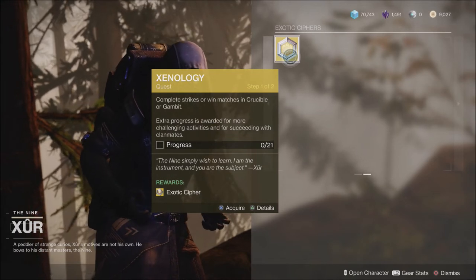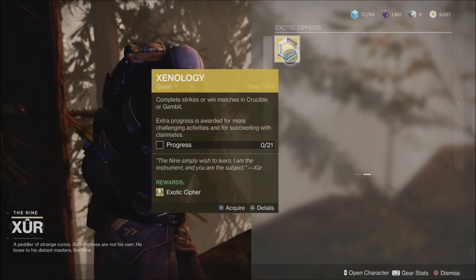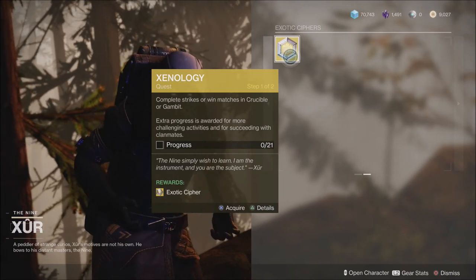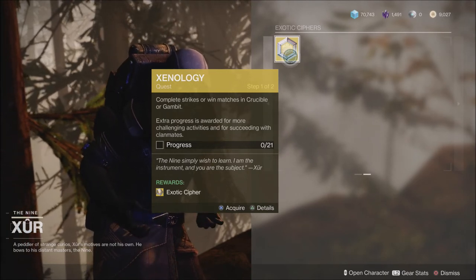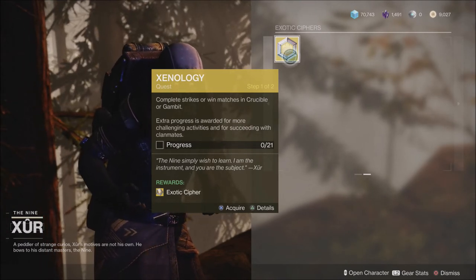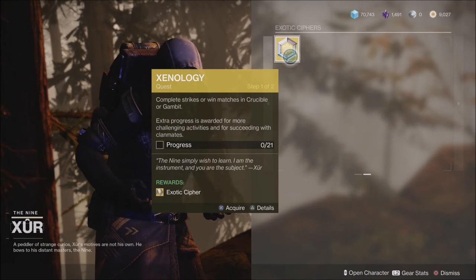If you are new to the game, you do get extra progress on the Xenology quest if you're playing harder content and succeeding within that content with clan mates. What I usually do is play with a clan mate and run 1350 Nightfalls. I know some of you may not be able to do that — you can do a lower level Nightfall, play some Iron Banner, play some Gambit, whatever the case may be. But if you're doing that with clan mates you will get a higher progress reward. When we run the 1350 Nightfall and complete it during the week, this gives you actually two points of progression per run, so that will get it done a lot quicker.